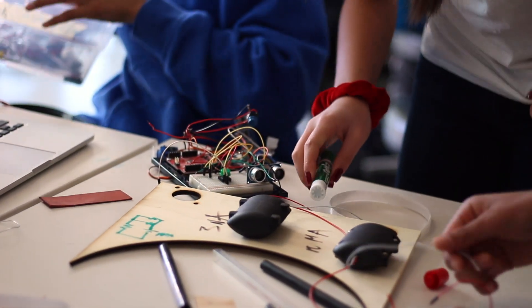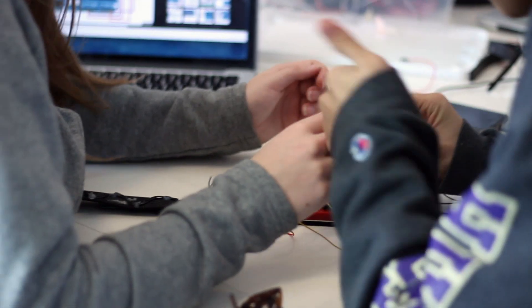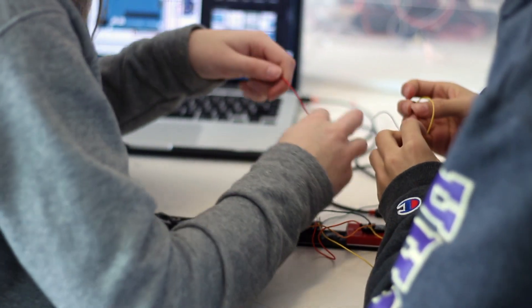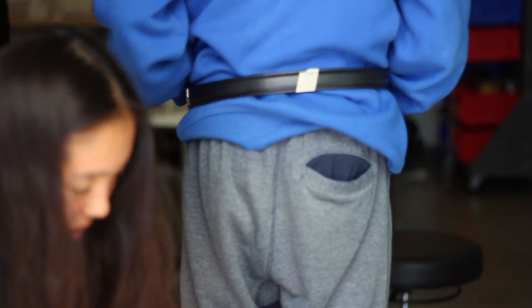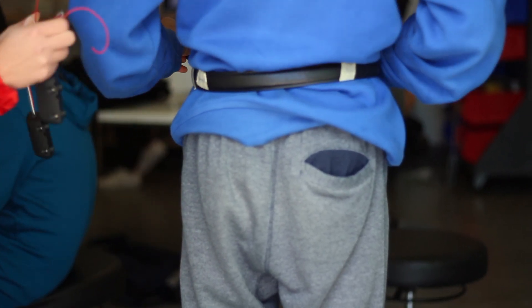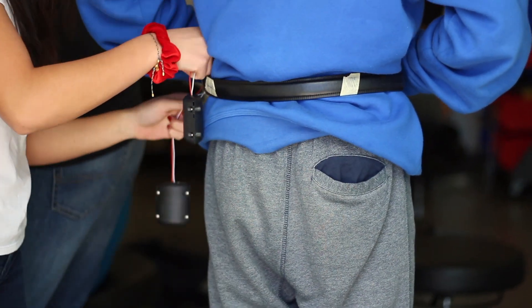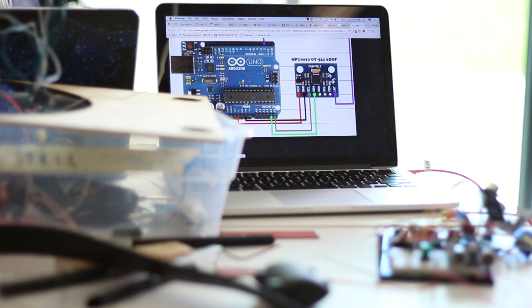Oftentimes, our students start off with no engineering or coding experience at all, which is really hard to believe because the inventions they create are incredible and pretty daunting. It seems kind of crazy to come up with something that's never existed before, but in reality, most inventions are made up of ideas that already exist but are just applied to new problems, which makes inventing kind of easy.